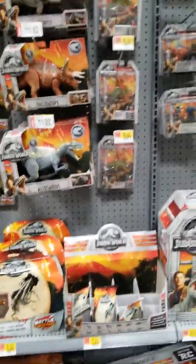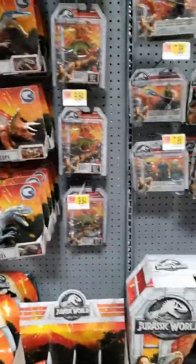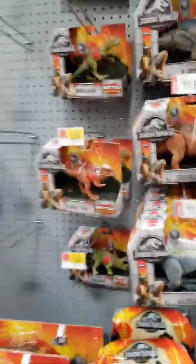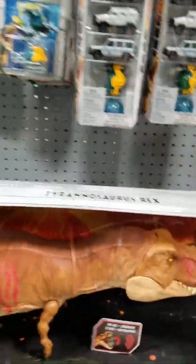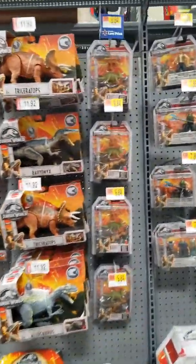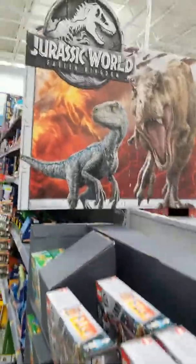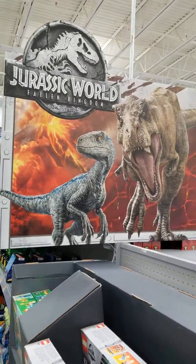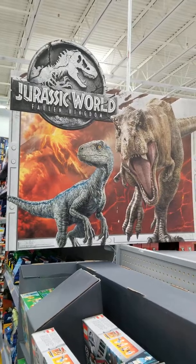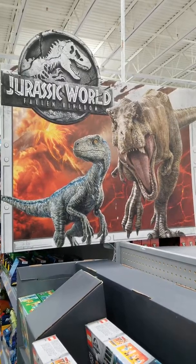These are the Jurassic World items. I do love them all — I think Mattel did a really good job with these dinosaurs they released, especially with the Roaring Super Colossal. Tell me in the comments section what's your favorite dinosaur in Jurassic Park — I can't wait to see your favorites come in. And as always, stick around on my channel, and remember: see Jurassic World Fallen Kingdom in theaters on June 22nd — this Friday, tomorrow. Goodbye folks. Life finds a way.